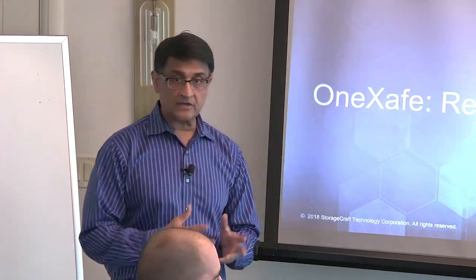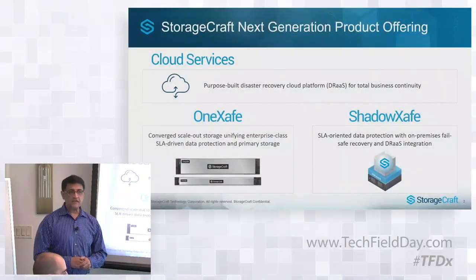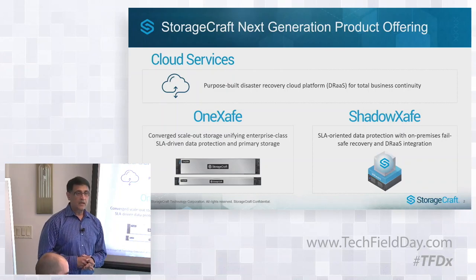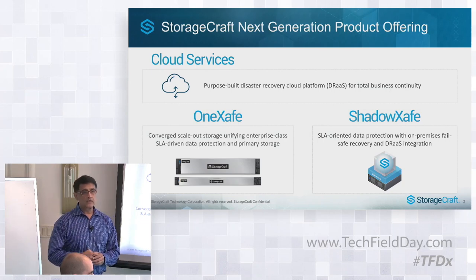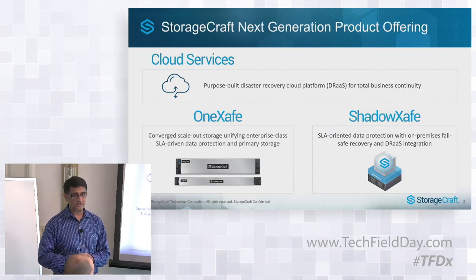Last week we announced two products. The first one is what we are calling ShadowSafe. ShadowSafe is the next generation data protection platform. The key differentiators for ShadowSafe versus other products in the marketplace is that it's an SLA-driven data protection and recovery mechanism. You will see this in the demo in just a few minutes — how we can set up backup policies and recovery in just a matter of one or two clicks.